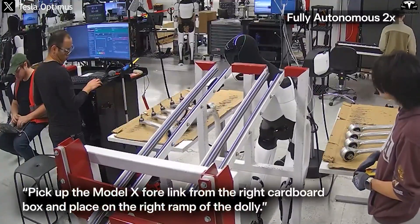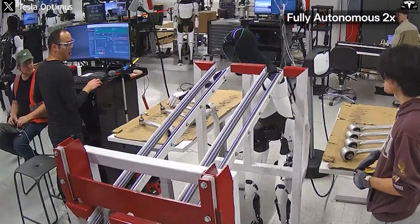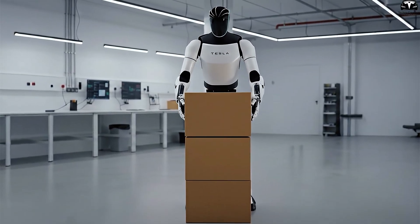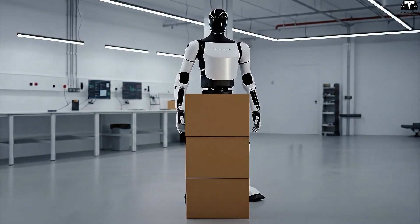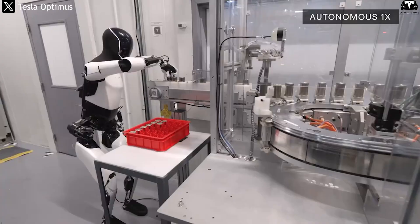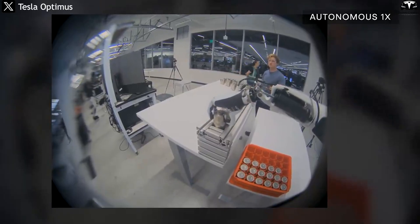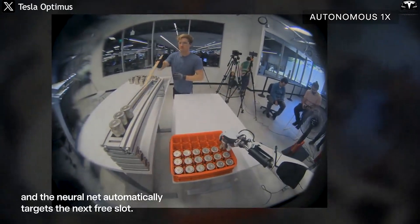Instead of simply stopping and reporting an error, V3 is designed to recover quickly by analyzing the root cause and adjusting its strategy. For example, if while carrying a 20-kilogram component the robot detects reduced grip strength due to dust, it can automatically increase gripping force or change its hand angle to ensure safety, rather than dropping the part. This not only improves reliability, but also minimizes downtime — a critical factor in assembly lines where even one minute of stoppage can cost tens of thousands of dollars.